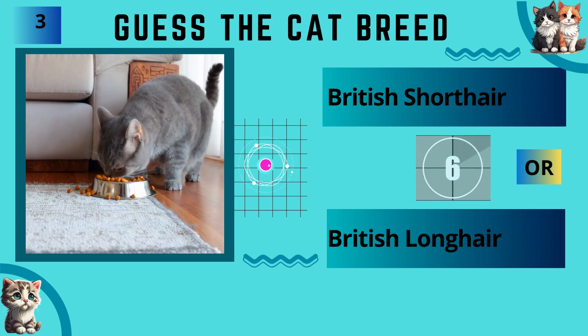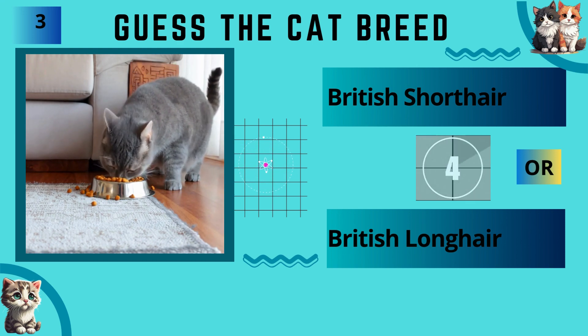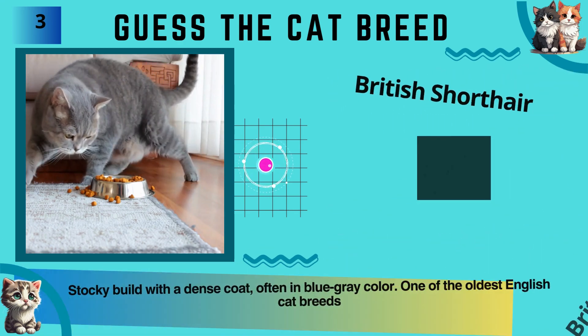British Shorthair or British Longhair? The answer is British Shorthair.